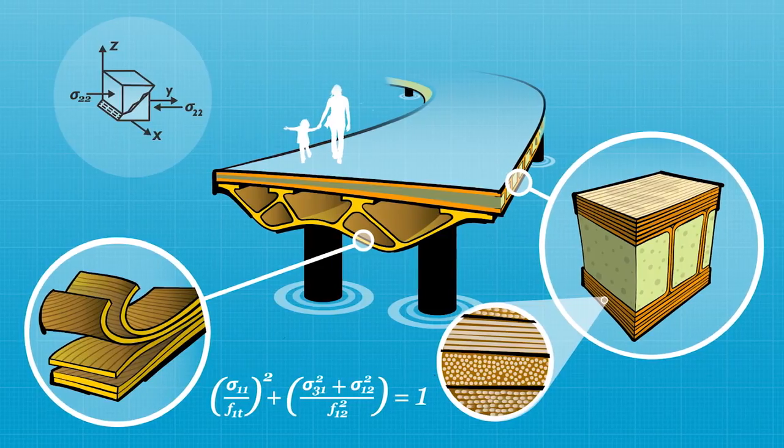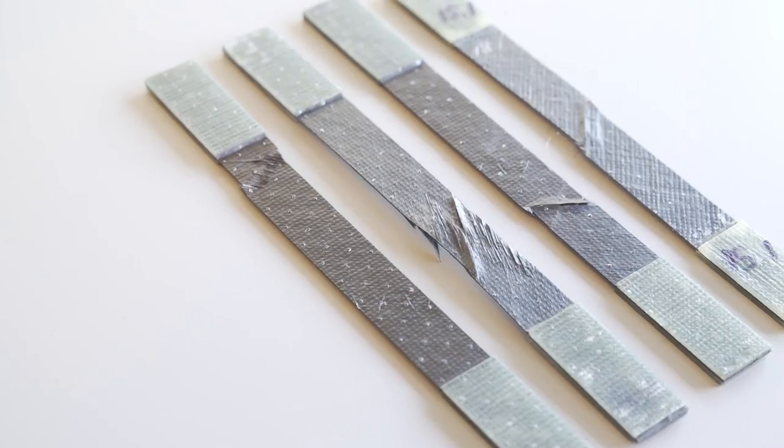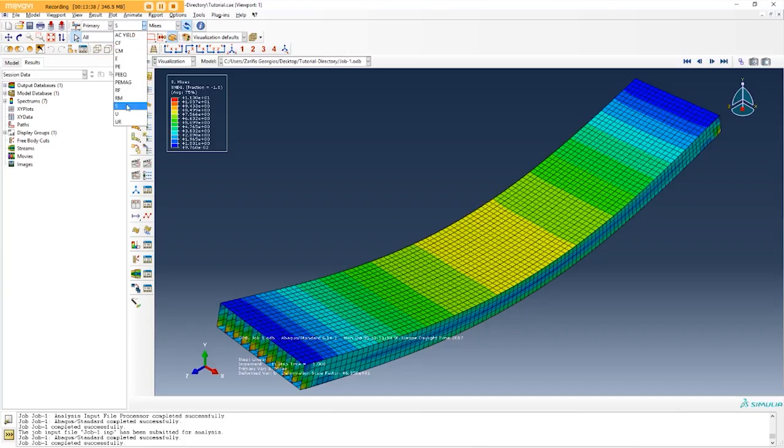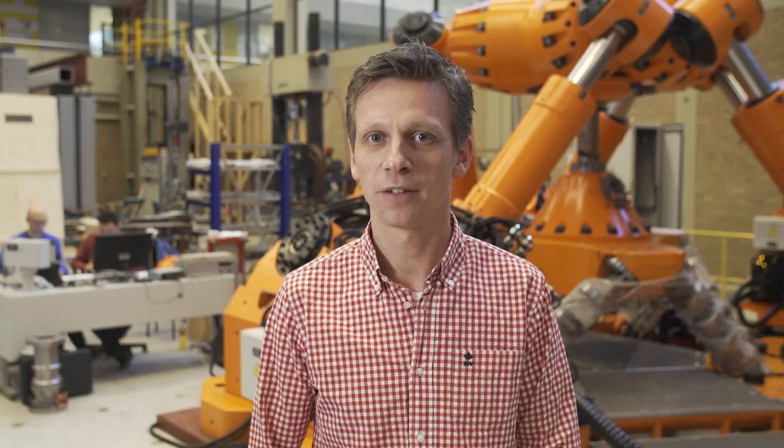Would you like to be able to take advantage of these benefits? Designing and building with FRPs requires a new way of thinking. New skills and knowledge are prerequisites for successfully using the layered and orthotropic material that is FRP. TU Delft is one of the world's leading institutes where new computational methods and innovative technology for FRPs are developed in close collaboration with industry.